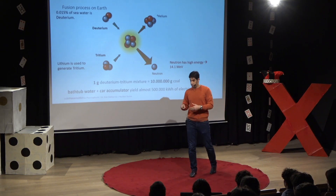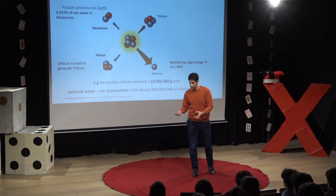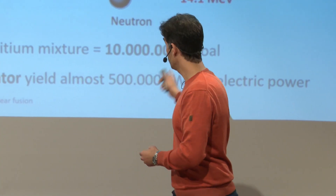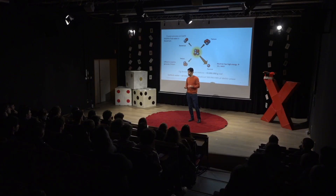In other words, if you fill a bathtub of water for the deuterium reservoir and take a car battery for the lithium to generate the tritium, fuse it — you get the energy of 500,000 kilowatt hours. That is enough for a thousand people for a year. So there's a lot of potential.